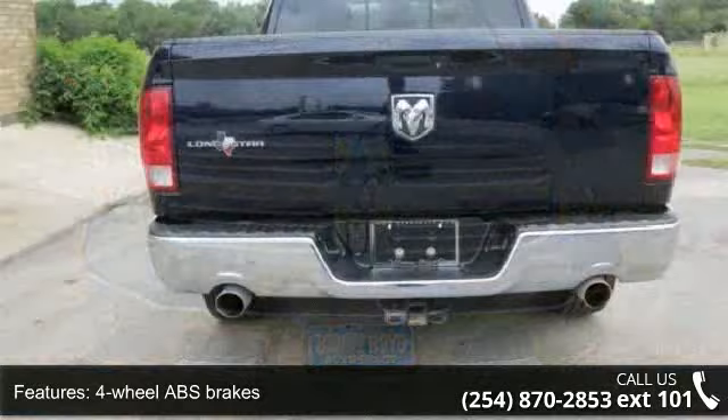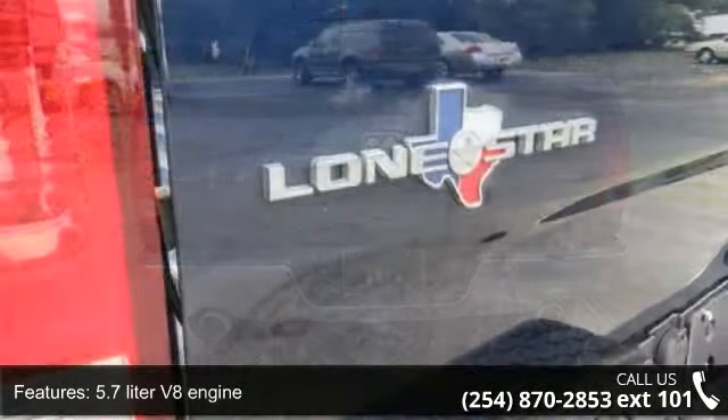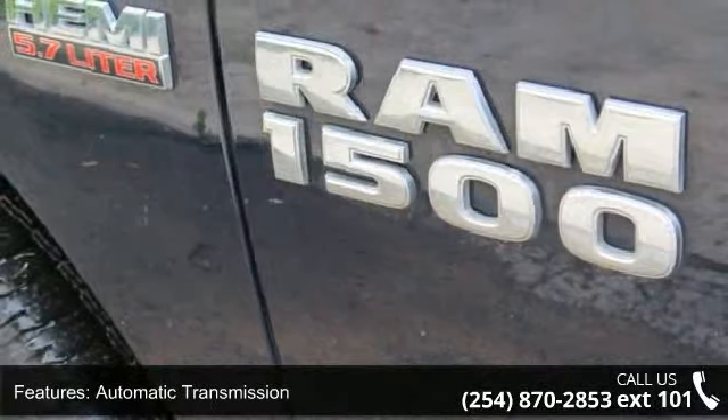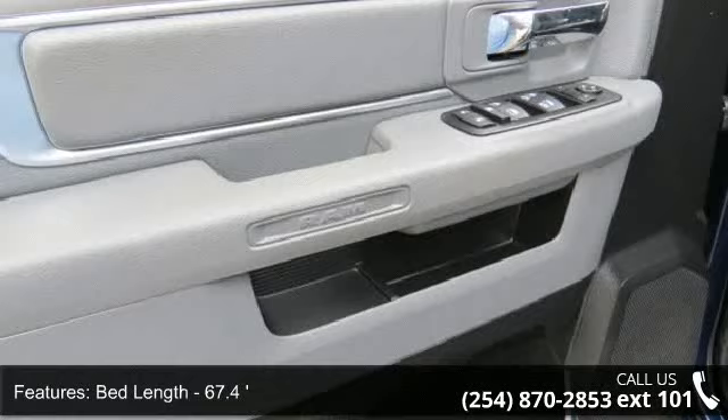Enjoy these notable features: 4 doors, 4-wheel ABS brakes, 5.7-liter V8 engine, air conditioning, automatic transmission, bed length 67.4 inches, Bluetooth, clock, in-radio display, compass, and cruise control.